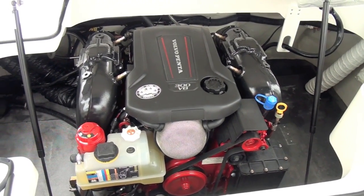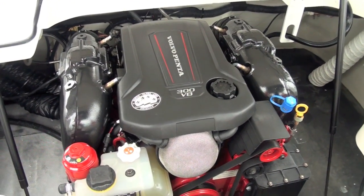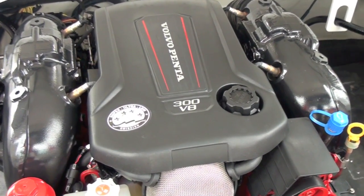It also features the industry's first direct fuel injection technology on a stern drive, delivering an 11-to-1 compression ratio, as well as better fuel economy and lower emissions.